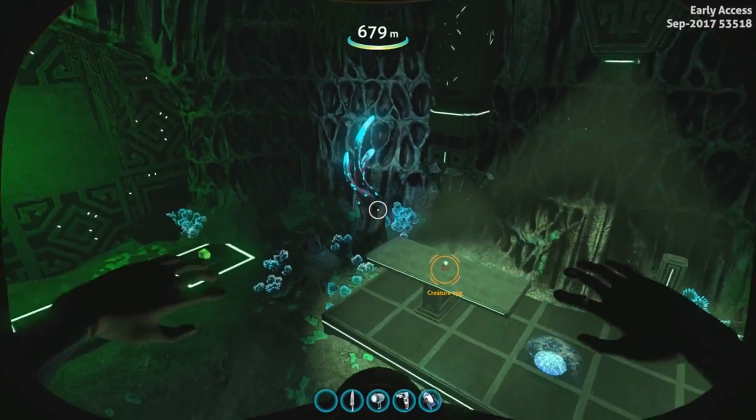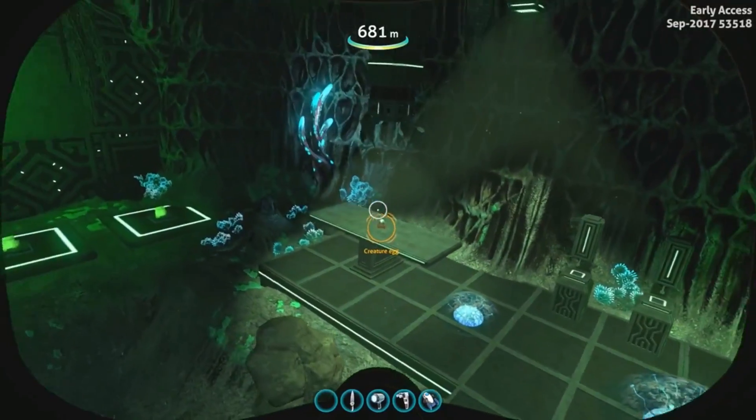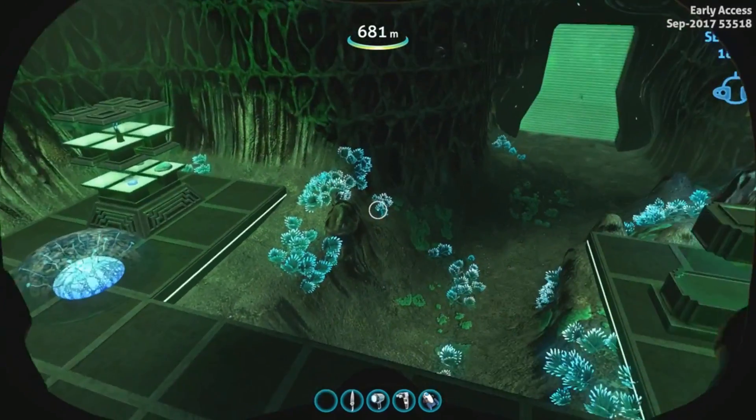This update actually does add a creature companion. You can find this one right here — there are others throughout the world, but this was the quickest one for me to find. I'll bring up the coordinates. It's in the Lost River Skeleton Cave.